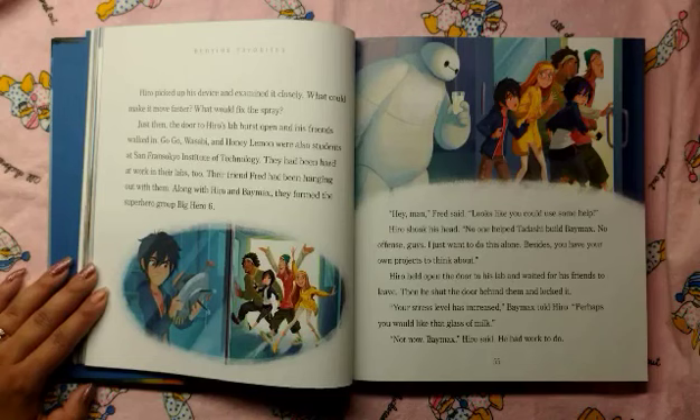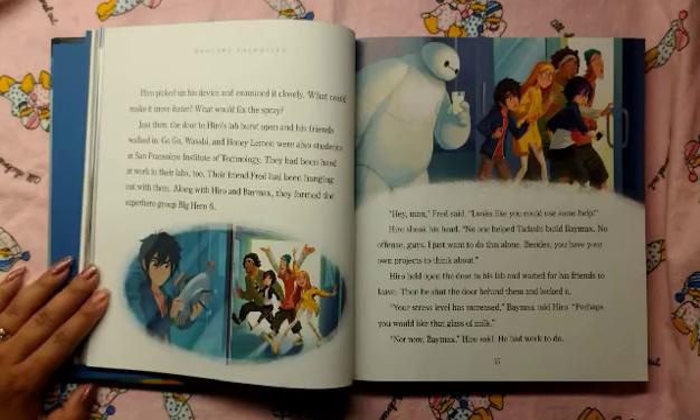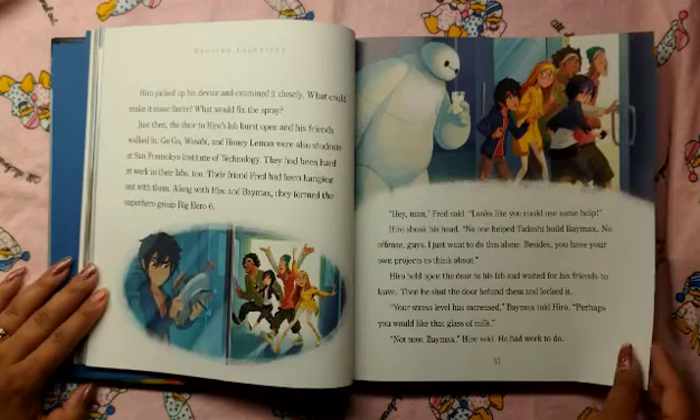"Hey, man," Fred said. "Looks like you could use some help." Hero shook his head. "No one helped Tadashi build Baymax. No offense, guys. I just want to do this alone. Besides, you have your own projects to think about." Hero held open the door to his lab and waited for his friends to leave. Then he shut the door behind them and locked it. "Your stress level has increased," Baymax told Hero. "Perhaps you would like a glass of milk." "Not now, Baymax," Hero said. He had work to do.